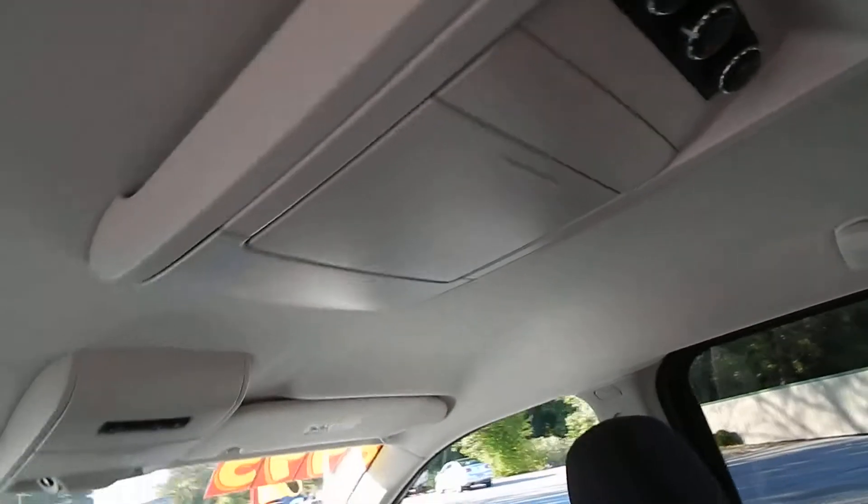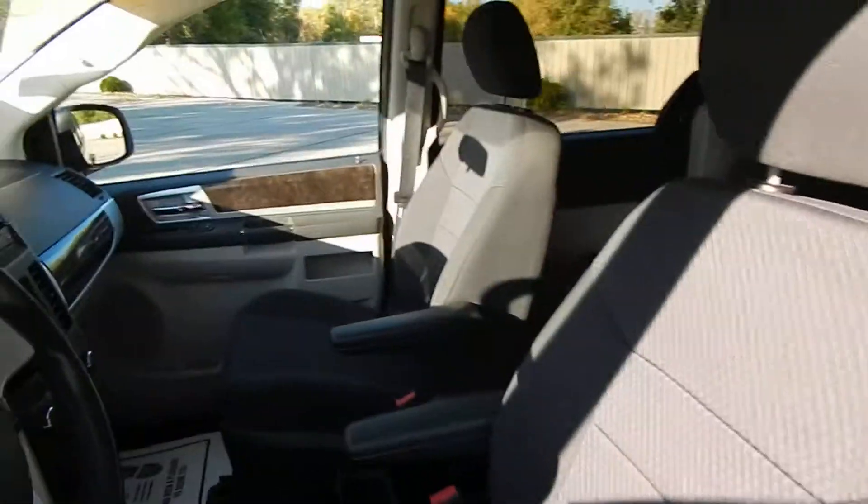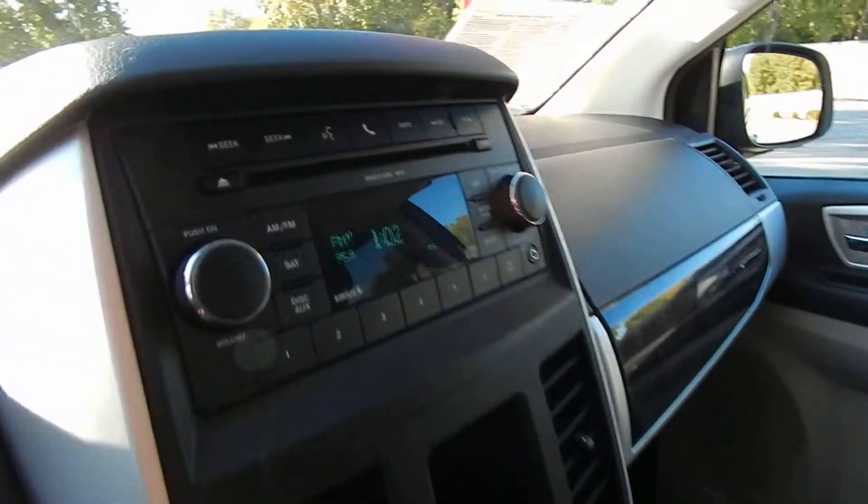This one does have the dual power sliding doors and the Stow 'n Go rear seats. This is a 7-passenger minivan. You have the rear heat and AC controls and full overhead console.